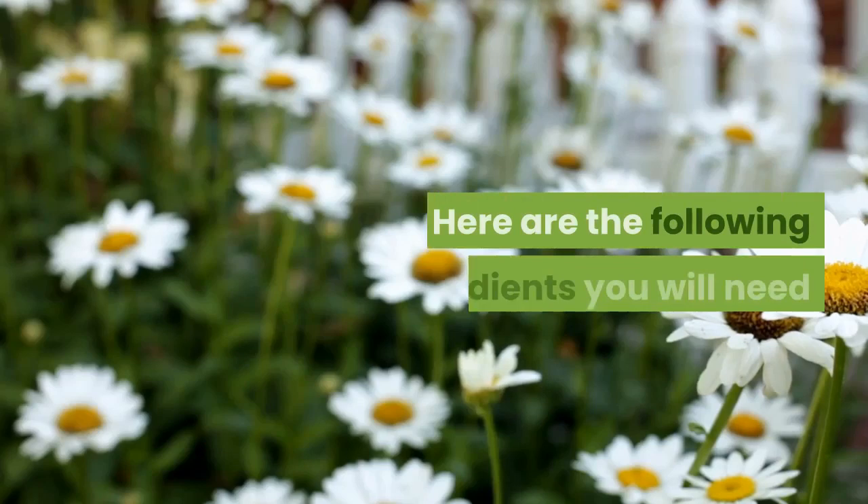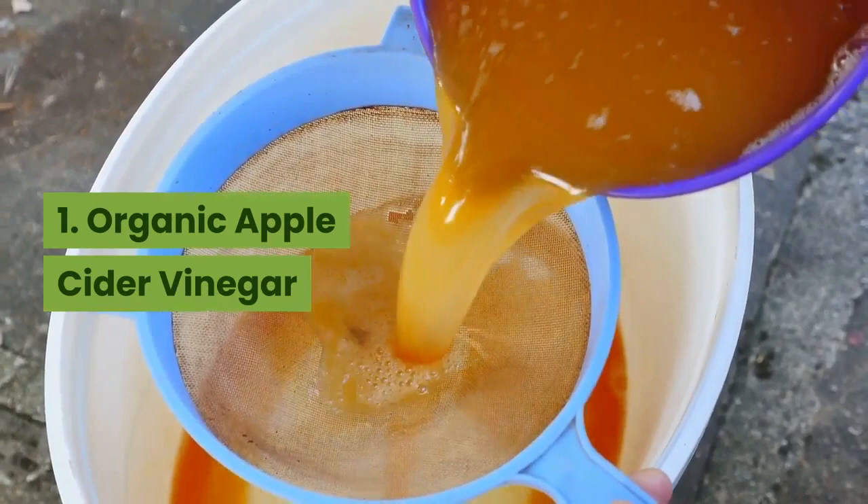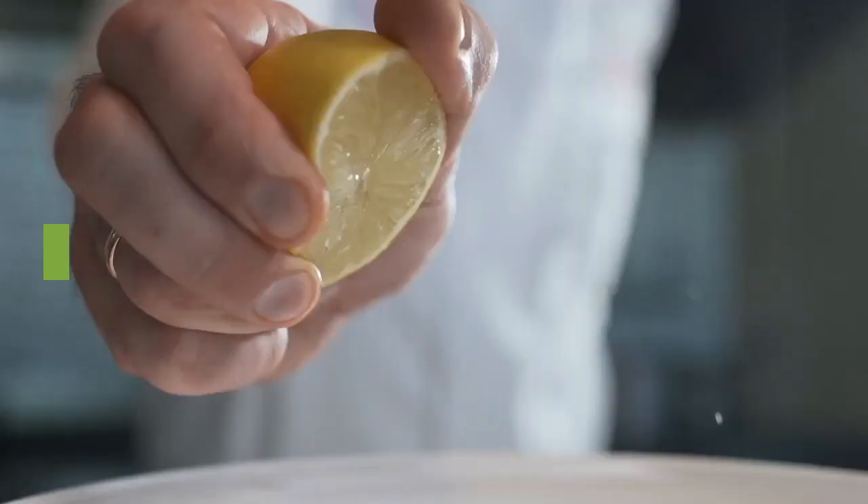Here are the following ingredients you will need: 1. Organic Apple Cider Vinegar. 2. Half a teaspoon of Cinnamon Powder. 3. One Chamomile Tea Bag. 4. A glass of water. 5. Half lemon squeeze juice.